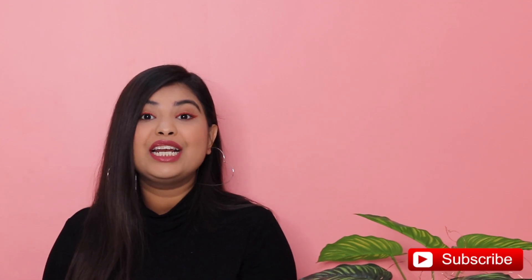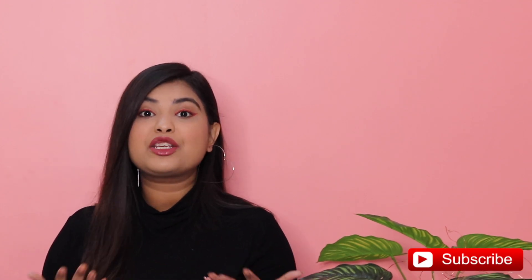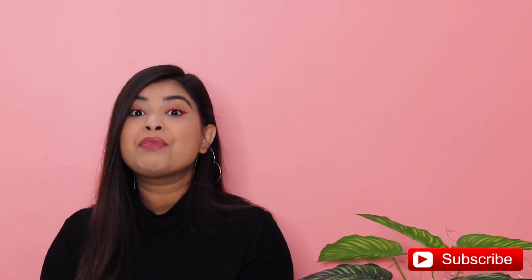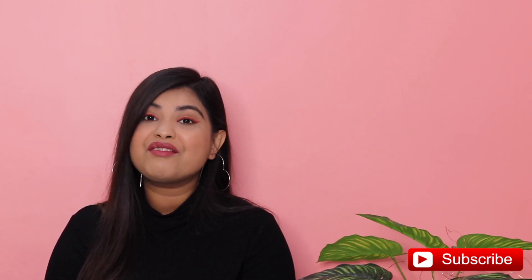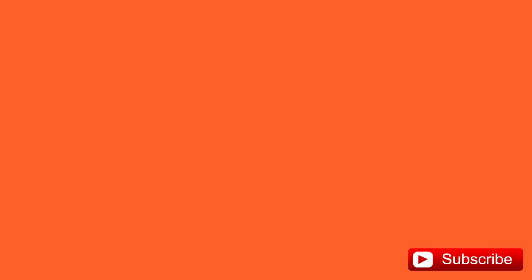Anyway, that's it for the haul. I really hope you enjoyed it. I'm going to leave all the links in the description box below, so make sure you check everything out. Tell me your favourite product in the comments below. Please don't forget to subscribe and hit the bell icon so you don't miss any of my videos. Thanks for watching and I'll see you next time. Bye!